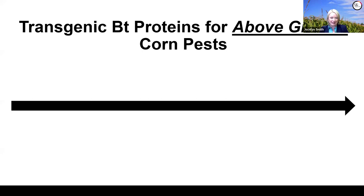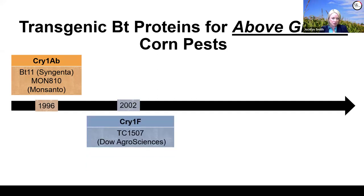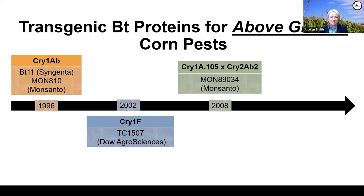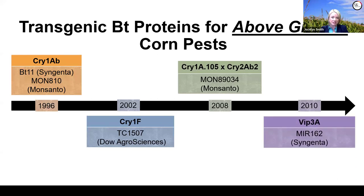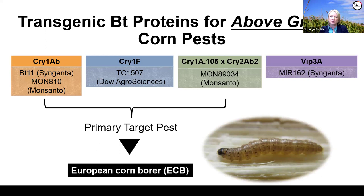Transgenic corn involves taking genes from the bacteria Bacillus thuringiensis and inserting them into corn plants so the corn tissues produce insecticidal proteins specific to certain corn pests. Looking at the historical timeline: the first protein to market was Cry1AB in 1996, followed in 2002 by Cry1F from Dow AgroSciences. Then in 2008, Cry1A.105 and Cry2AB2 came along—two proteins usually put together in the plant. Most recently from Syngenta we have the Vip3A protein. Originally the primary target pest for all these proteins was European corn borer.